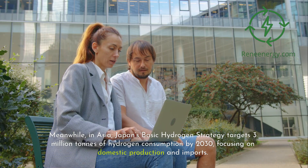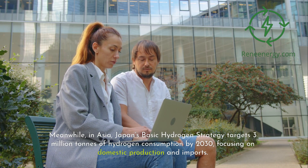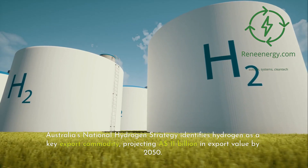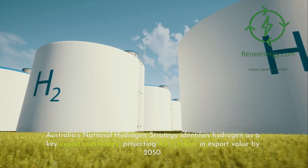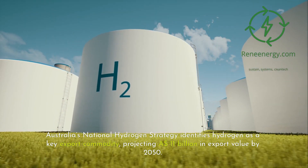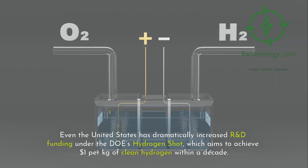Meanwhile, in Asia, Japan's basic hydrogen strategy targets 3 million tons of hydrogen consumption by 2030, focusing on domestic production and imports. Australia's National Hydrogen Strategy identifies hydrogen as a key export commodity, projecting 11 billion Australian dollars in export value by 2050. Even the United States has dramatically increased R&D funding under the DOE's Hydrogen Shot, which aims to achieve $1 per kilogram of clean hydrogen within a decade.